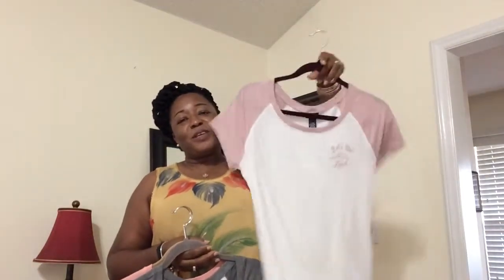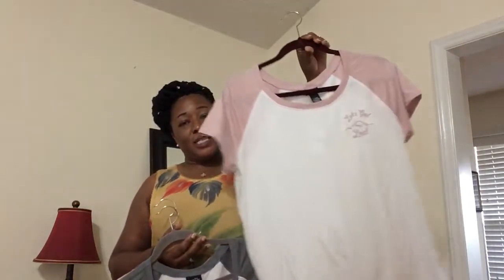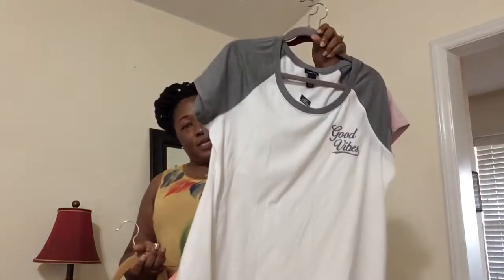I picked up a few t-shirts from Forever 21. They are really comfortable. This one says 'Let's Get Lost,' this one says 'Goodbyes,' and this one says 'Be Happy, Be Bright, Be You' — is this me or is this me? You know it's me! I love them a lot.